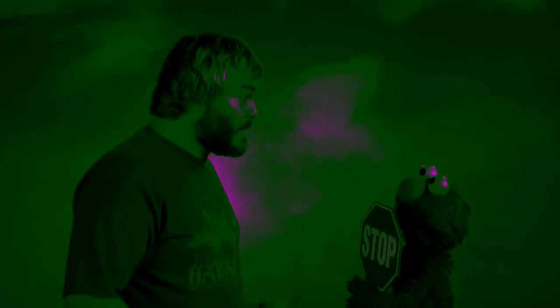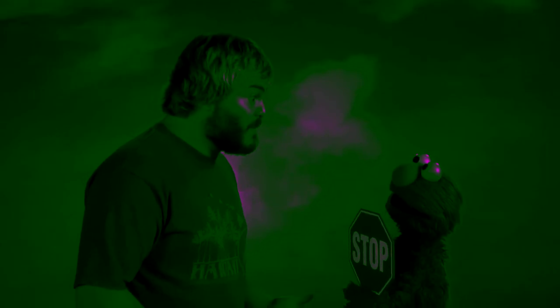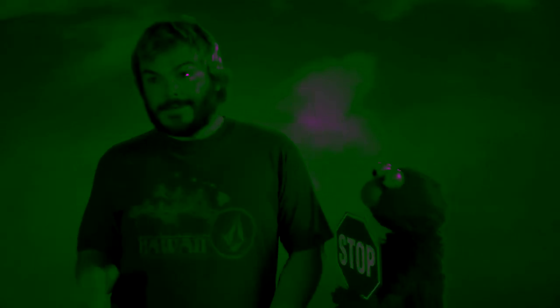Stop. Sorry, Elmo. I can't stop at the stop sign right now. I'm busy looking for an octagon. Stop. OK, Elmo, I see the stop sign, but I have to find an octagon. If I stop, how can I find an octagon? How, Elmo, how?